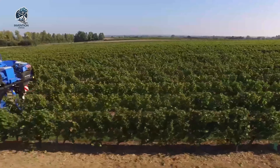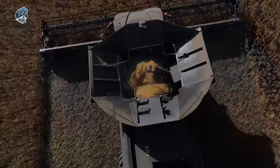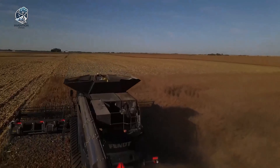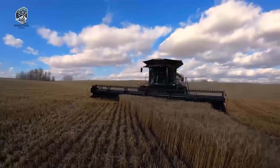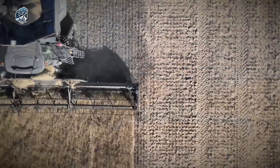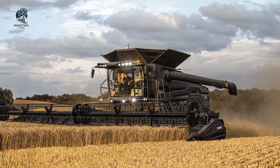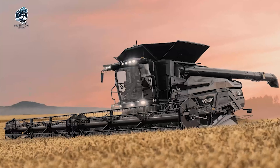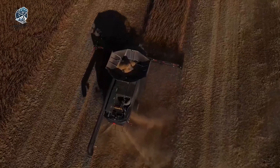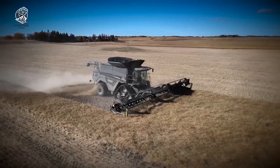The Fendt Ideal 9T stands out as a triumph in the realm of combine harvesters, showcasing exceptional performance and practical details. It demonstrates its prowess particularly in straw quality and minimal losses during harvesting operations. Notably, it has impressive capacity, grain quality, serviceability and fuel efficiency. The cab of the Ideal 9T is noteworthy for its spacious and comfortable design, coupled with slick controls for an enhanced operator experience. Enthusiasts and industry professionals love the machine's impressive capabilities and reliability in the field. The Fendt Ideal 9T represents a cutting-edge solution for modern agriculture, combining efficiency, technology and user-centric design for optimal harvesting performance.